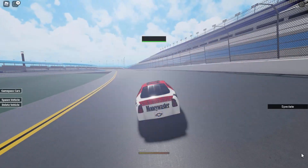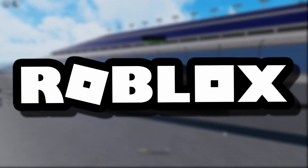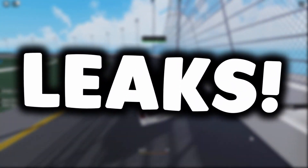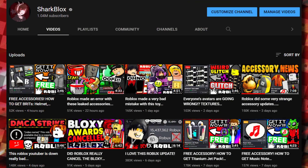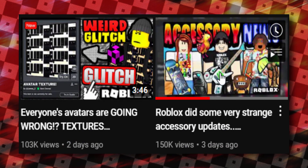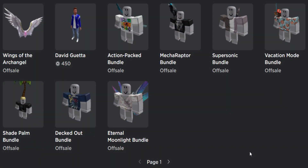How's it going guys, SharkBlox here, welcome back to another episode of Roblox accessory news. Roblox is uploading tons of stuff at the moment and I have a lot of interesting accessory and event leaks to show you guys. My last accessory news video was only three days ago - that was about layered clothing and random accessory updates. Go watch that if you haven't seen it yet.